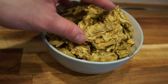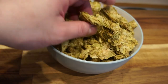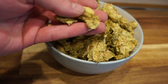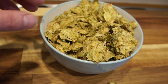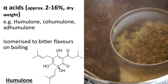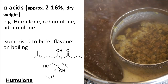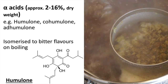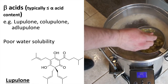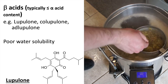Hops are the dried flowers of Humulus lupulus, but we can also use Humulus japonicus and Humulus yunnanensis. These flowers were originally added to beer to improve its keeping quality, but they also provide a desirable bitter flavour and flowery citrus notes. Hops contain three major groups of compounds that give flavour and aroma to the beer. Alpha acids provide the bulk of bitterness in beer. Boiling hops improves the extraction of these compounds from hop resin, and also drives their isomerisation into much more bitter forms. The longer hops are boiled, the more bitter the resulting beer will be. Beta acids are poorly water soluble, and as such contribute more to the aroma of beer than to its bitterness, at least when using fresh hops.